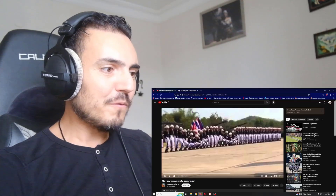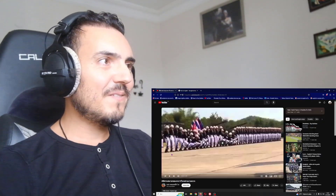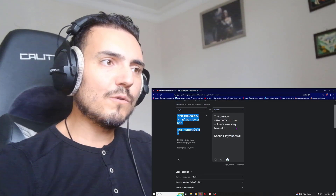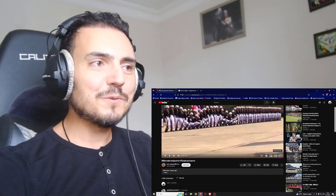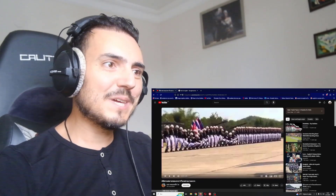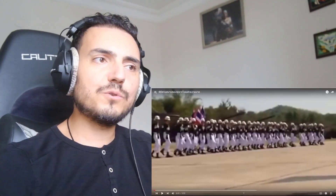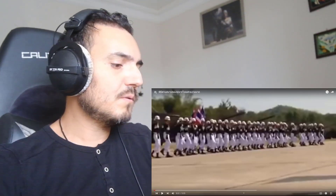The name of the channel is Kecha Play Muen Y. We are gonna watch this video from this channel, my friends, and the title is 'The Parade Ceremony of Thai Soldiers Was Very Beautiful.' Okay, let's start — I'm curious about this performance. Unfortunately this is a very old video, the resolution is not good, but okay, let's continue to watch.